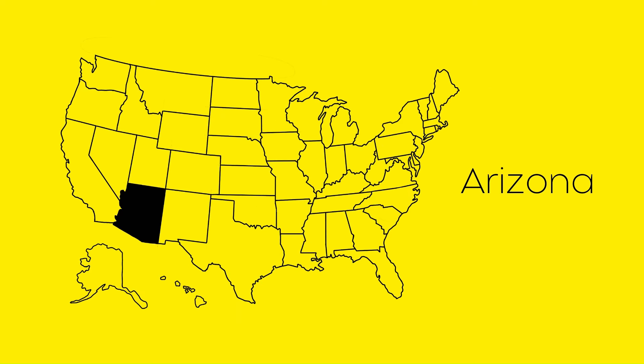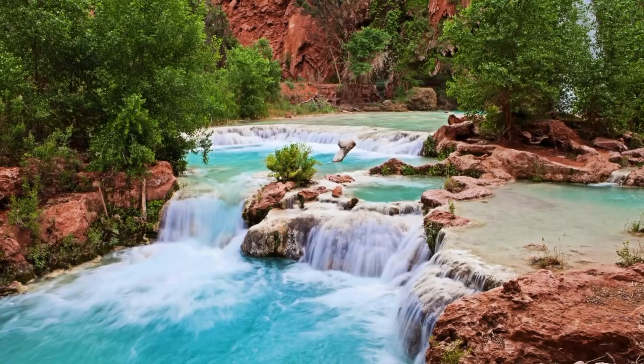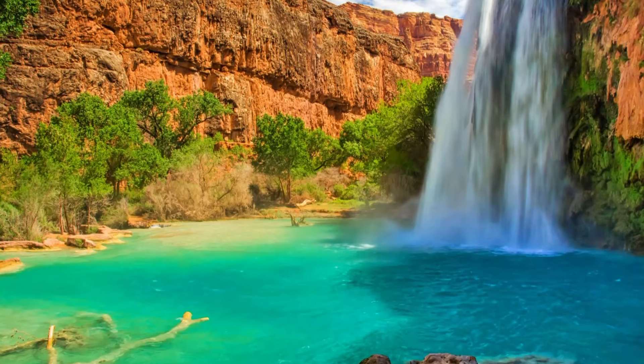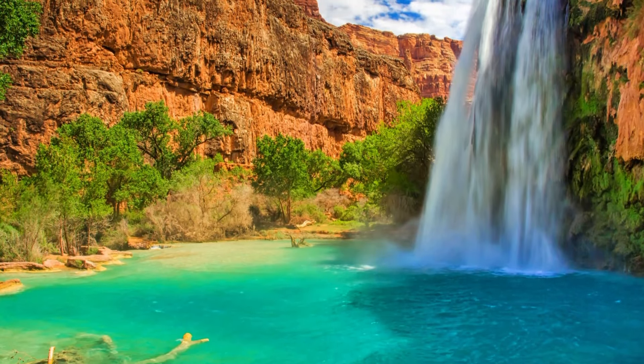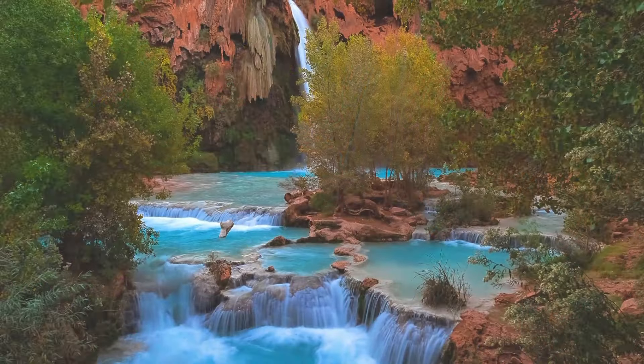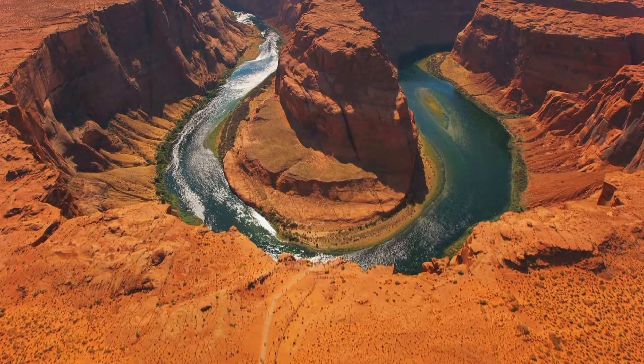At number two we have Arizona. Our first spot is Mooney Falls, nestled in the Havasupai Indian Reservation — a 200-foot waterfall cascading into a crystal-clear pool. It's a bit of a hike, eight miles to be precise, but the views are worth it.